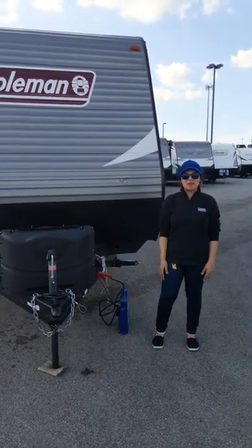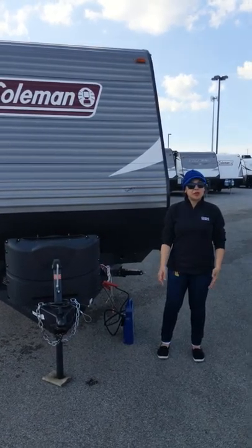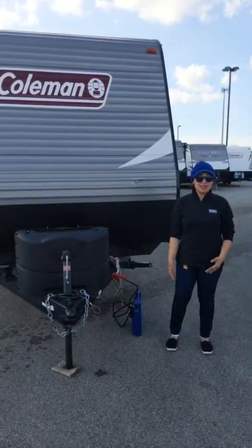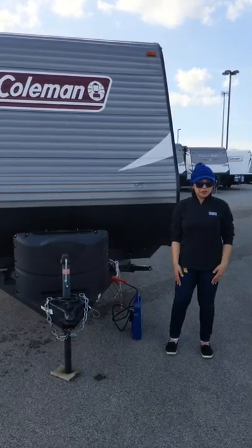Hey everybody, my name is Annie Morris here at Camping World in Toledo. We're going to do a quick video demo of one of my favorite kinds of campers — that's a toy hauler. This is my 2019 Coleman 250 TQ.